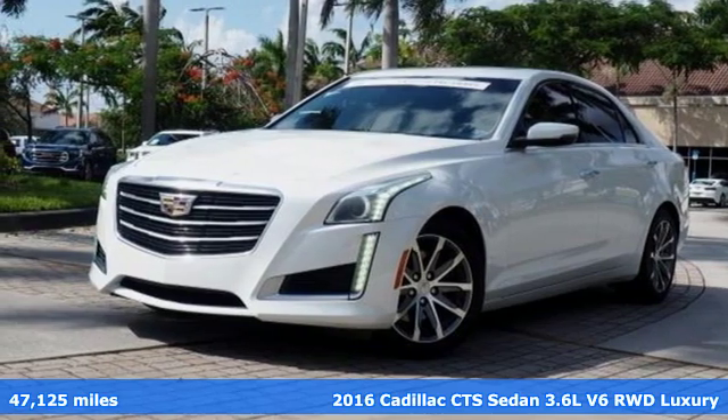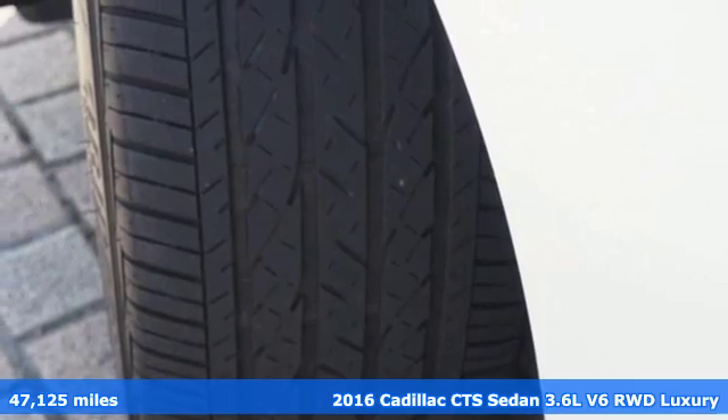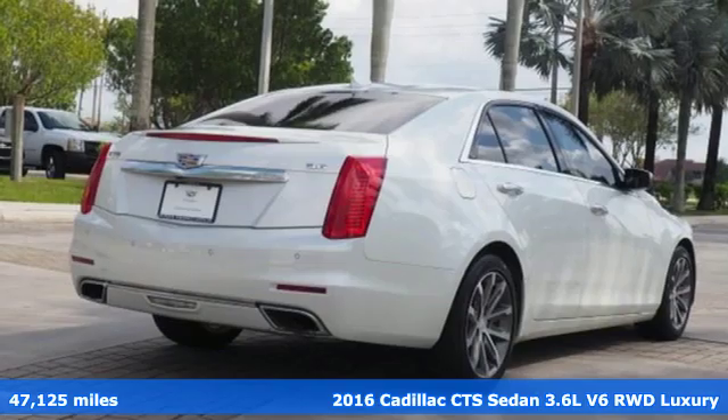Here's a 2016 Cadillac CTS Sedan. Exceptional elegance and masterfully crafted, this CTS amplifies your driving experience.